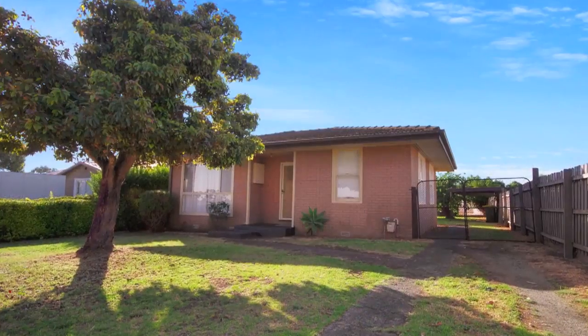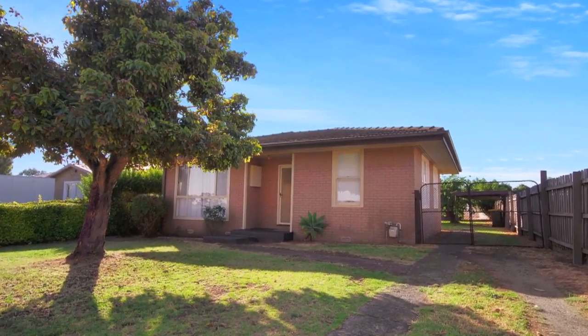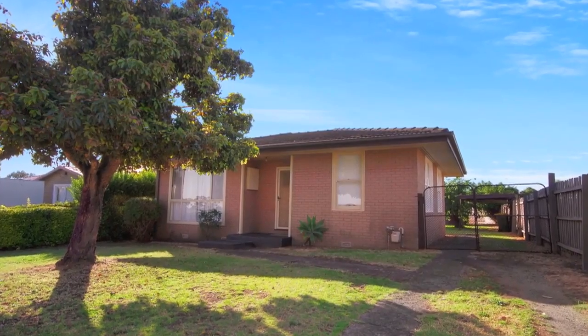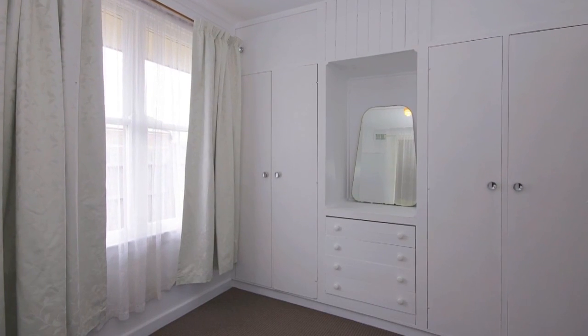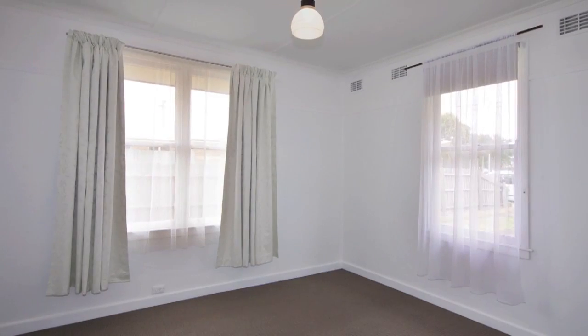You may have looked through many homes, but now you've found this one — you won't need to search any further. With new carpets, a fresh coat of paint inside, all gas appliances, and a one-room bungalow, this home is solid.